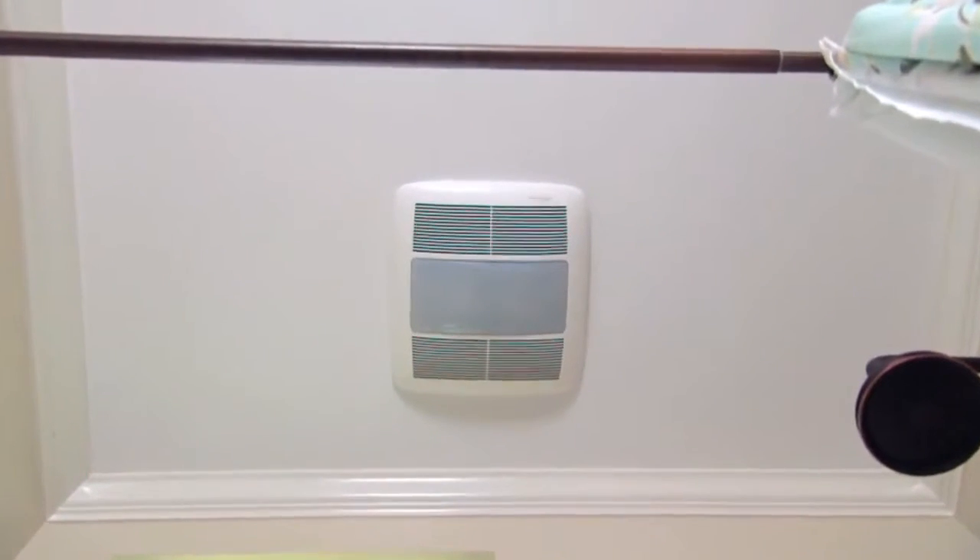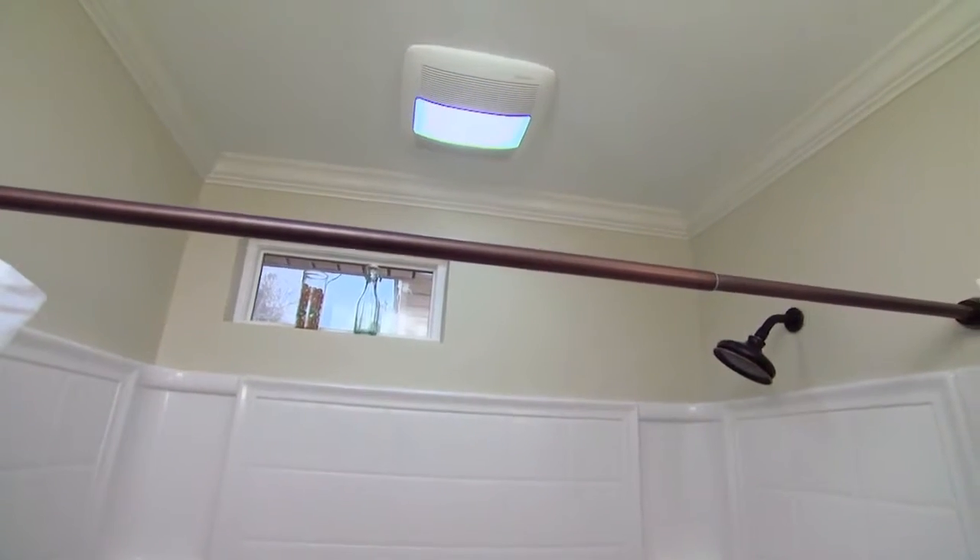Indoor air quality is also very important to your health. According to a Mayo Clinic study, there are clear connections between chronic sinusitis and the presence of mold in nasal passages. So if you don't have a working bath vent fan, you need one.